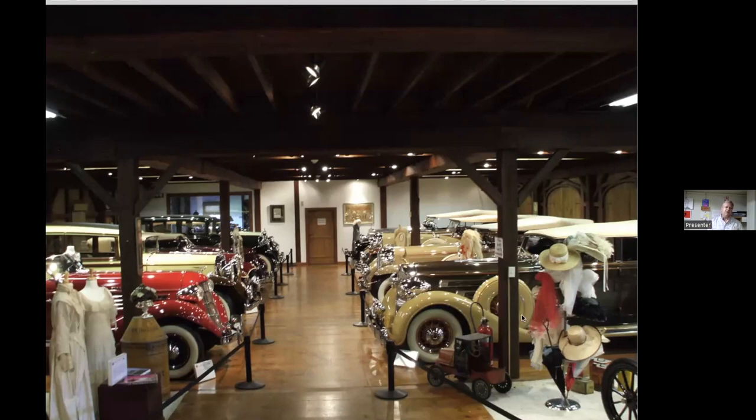Bob and Caroline Collings started the Collings Foundation in 1979. Bob and Caroline started collecting early American classic cars — really beautiful cars such as Cords, Duesenbergs, Rolls Royces, Packards, and Chryslers. At that point, we started to do living history events around the cars: ice cutting festivals, sleigh rides, mostly turn-of-the-century living history events.